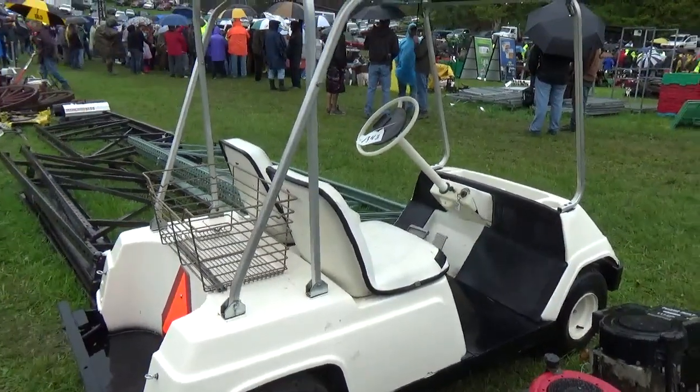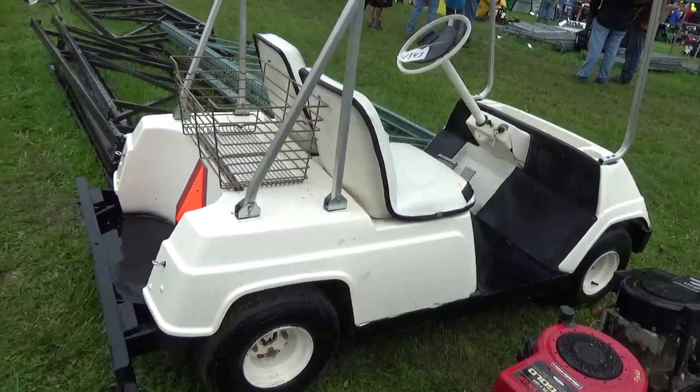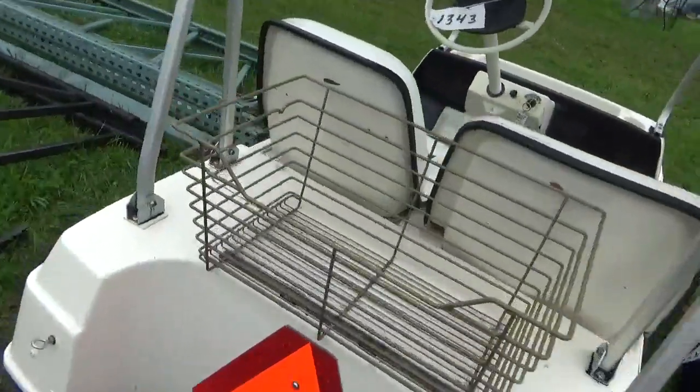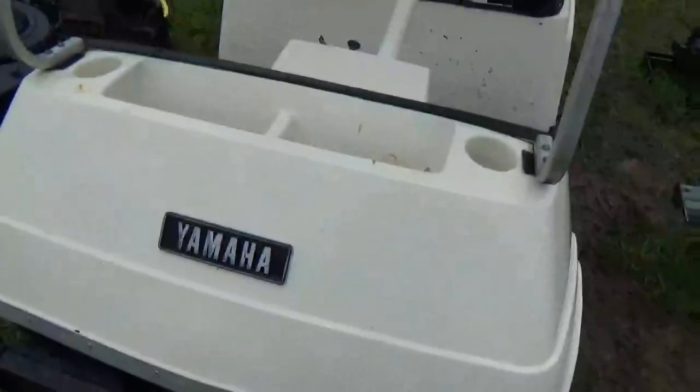Hi folks, welcome back to the auction. Looks like there's three things I'm gonna really work at bidding at. This is a two-cycle golf cart — I think it's an Ezgo. It starts, runs, moves. Not a Yamaha.